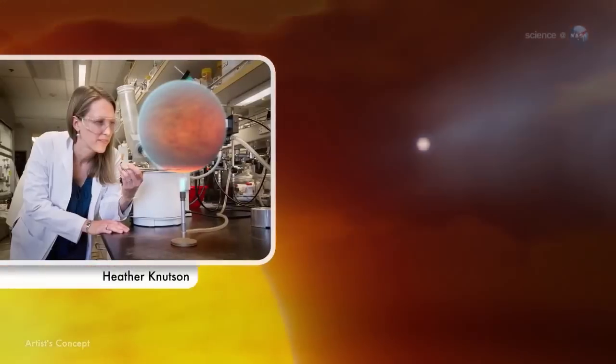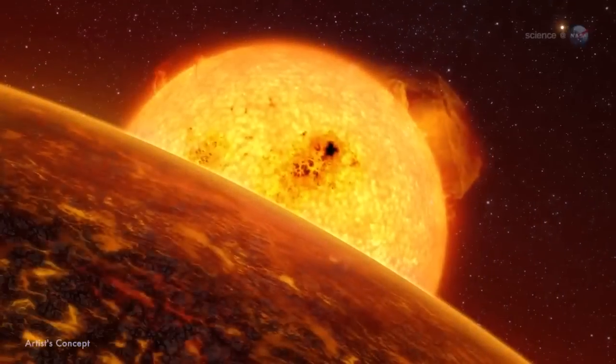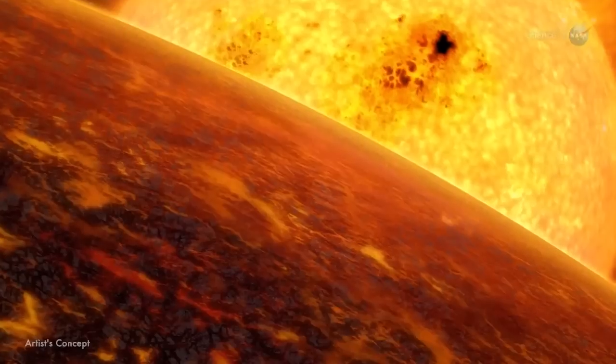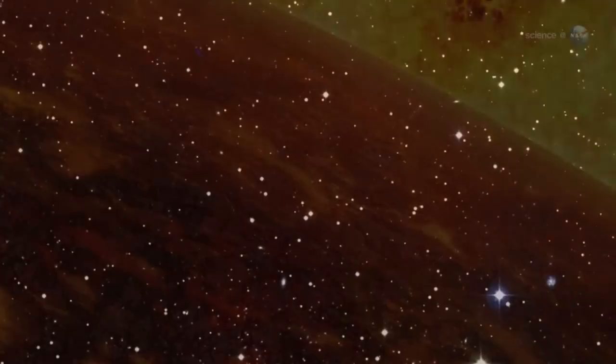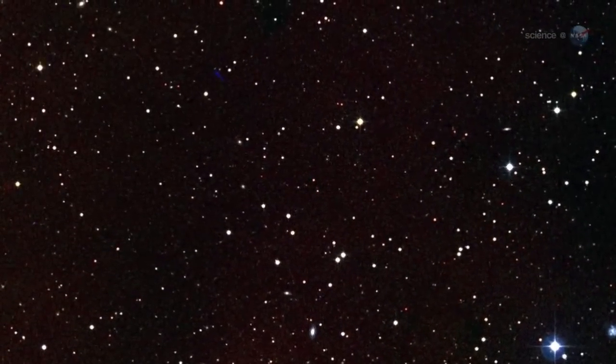Heather Knudsen of Caltech made the first weather map of a Hot Jupiter in 2007. It's not as simple as taking a picture and, voila, we see the weather, says Knudsen. These planets are hundreds of light years from Earth, and they are nearly overwhelmed by the glare of their parent stars. Even to see the planet as a single pixel next to the star would be a huge accomplishment.